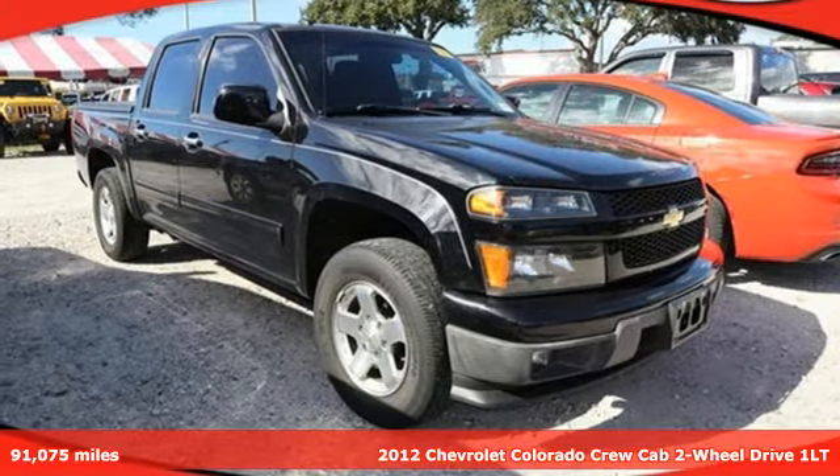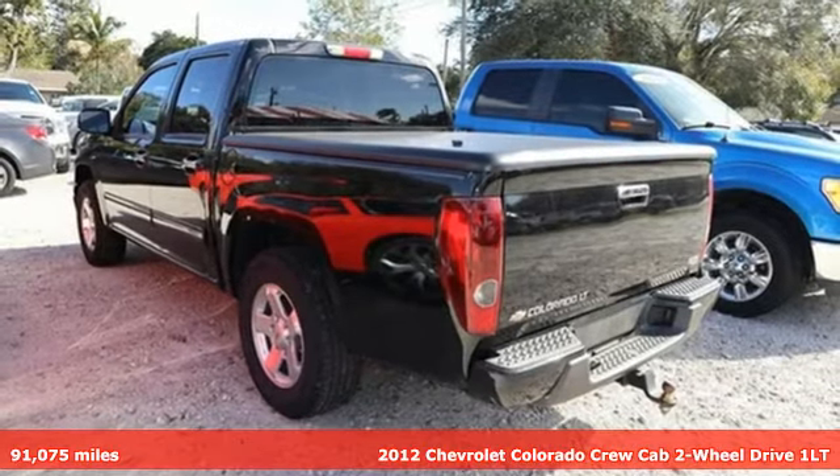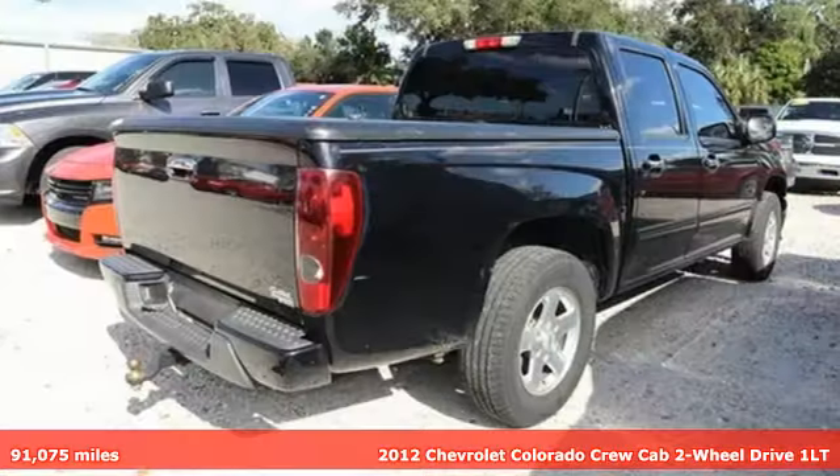Here's a 2012 Chevrolet Colorado. As refined as it is rugged, this truck is ready for the jobsite, campsite, or city lights.